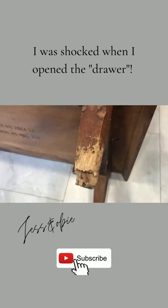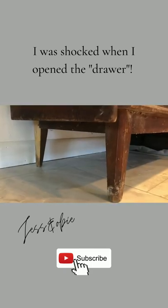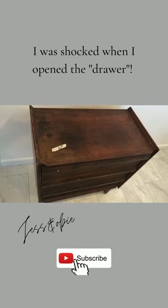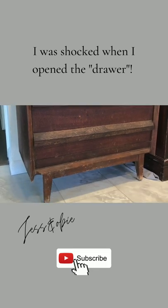This piece is in really rough condition and needs a lot of help, but I am going to be giving it a makeover and flipping it for a profit. So be sure to subscribe and be on the lookout for a future video of this makeover.